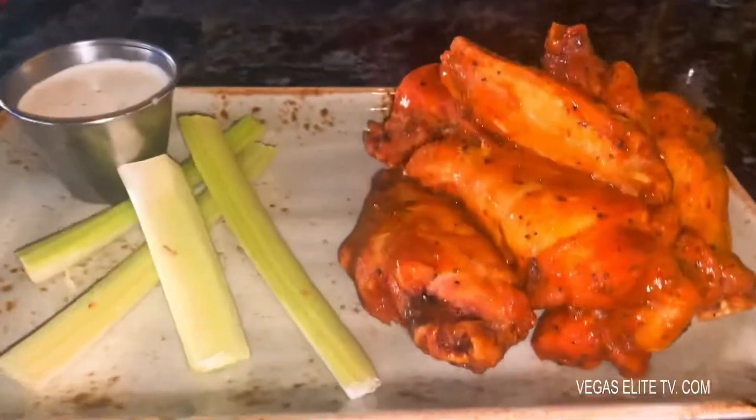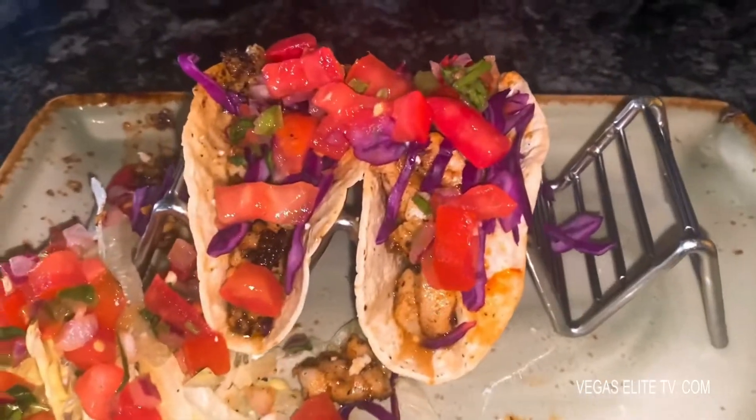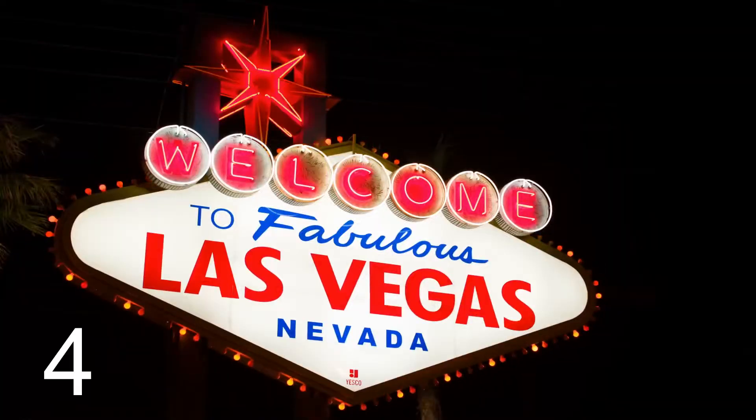The cantina chicken wings were awesome. The tacos were amazing. Everything at this place is awesome. My pops went back to the airport to catch the red eye out of Vegas.